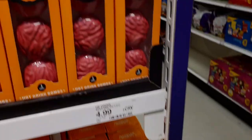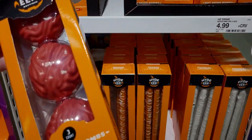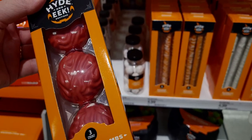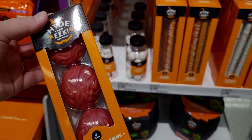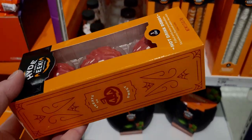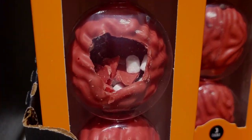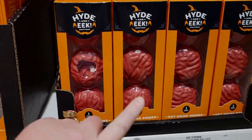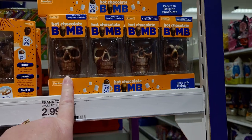They also have these hot drink bombs — filled with mini marshmallows, strawberry-flavored white chocolatey. These are a three-count, and they look like brains! There are the marshmallows on the inside — $4.99 for those.